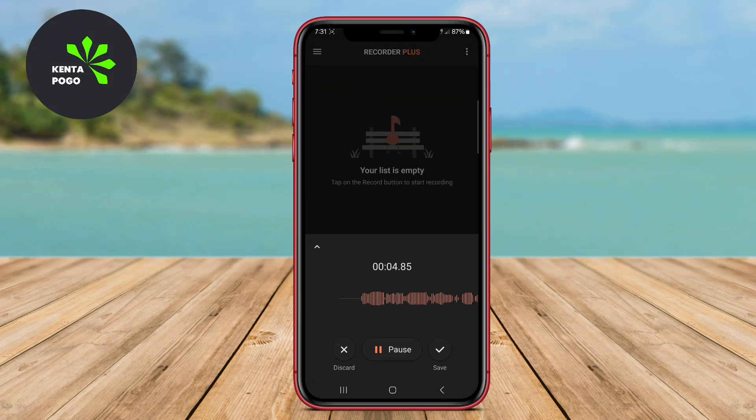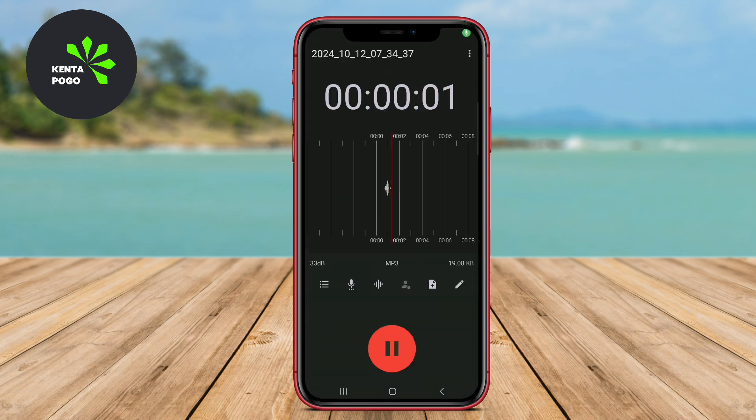In today's video, we're diving into the world of audio recording on Android devices. We'll explore three of the best high-quality voice recorder applications: Super Recorder Plus, Smart Voice Recorder, and ASR Voice Recorder. Let's get started.